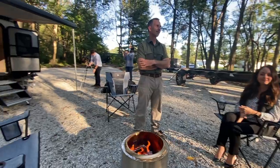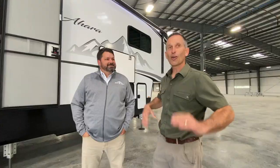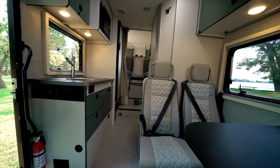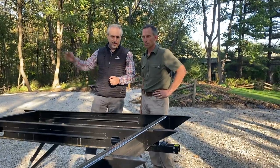We're just back from Elkhart, Indiana, the RV capital of the world, where we are honored to be invited to host the RV Business Magazine's RV of the Year Awards for 2022. We managed to grab some quick RV tours of the finalists in between takes for the official RV of the Year video. Stick around to the end to learn more about the official RV of the Year announcement and winner.